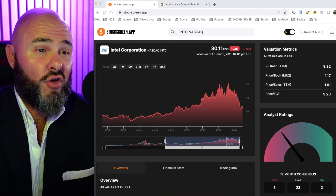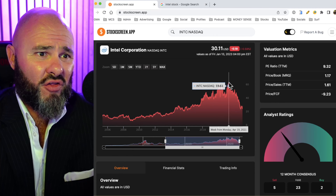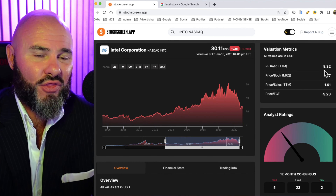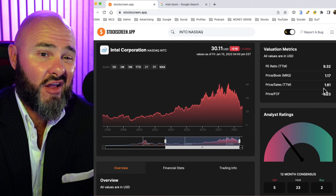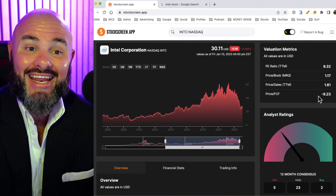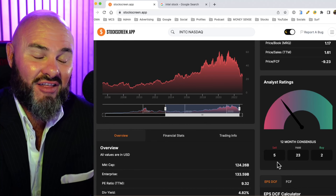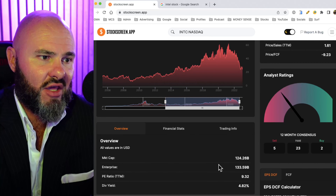The stock is currently trading at $30.11 and has come off those highs of $60 plus, falling back quite sharply. The P/E ratio is currently sitting at 9.32. Price to book most recent quarter is $1.17, price to sales is $1.61, and price to free cash flow is negative $9.23. Looking at analyst ratings, we've got 23 hold ratings, 2 buy ratings, and 5 sell ratings — so the majority of analysts believe the stock is a hold.